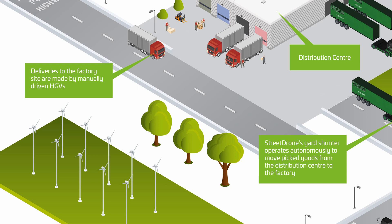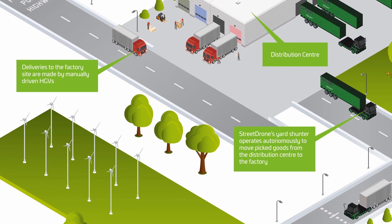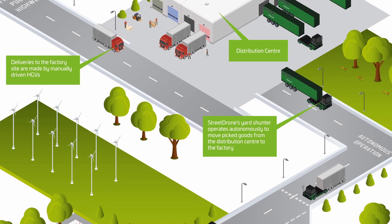We've also obviously got an HGV driver crisis, which doesn't look like it'll be resolved anytime soon. So there are benefits to the operator in having the availability of autonomy over and above relying on HGV drivers.